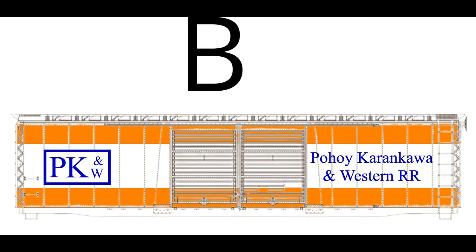Here's number two, which has a white stripe down the center of the car. It might be a bit of a masking challenge, but I can see how that would match up very well with a similar stripe on a locomotive.